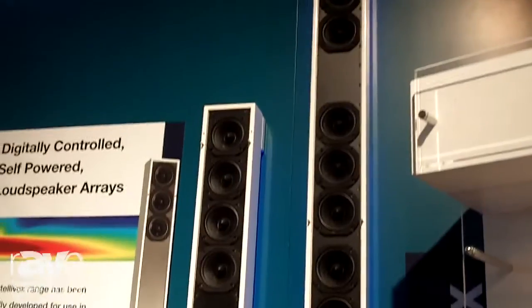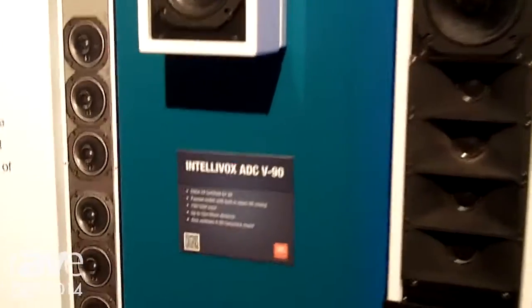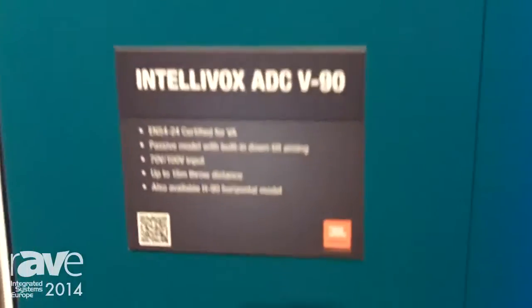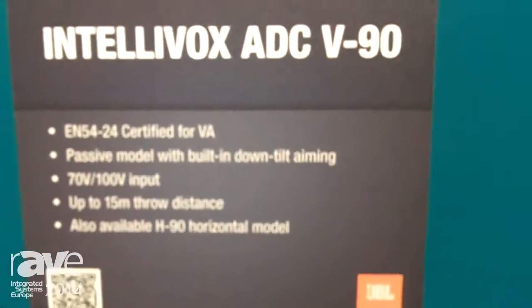Originally from Duran Audio, these are powered, digitally controlled column loudspeakers. They provide excellent vertical pattern control for better intelligibility.